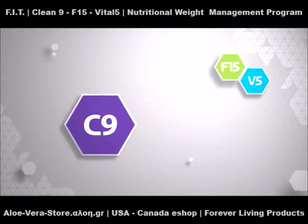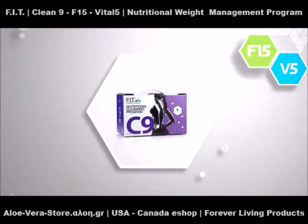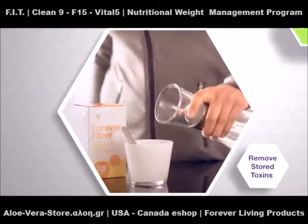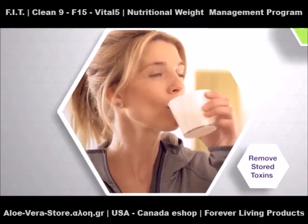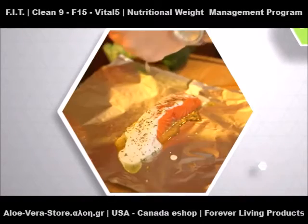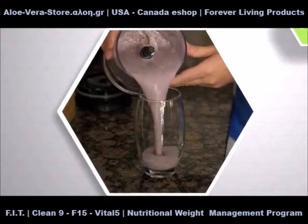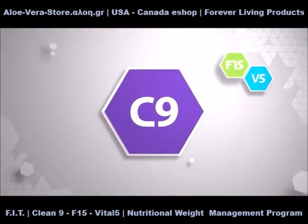It all starts with our fundamental Clean 9 program, designed to remove stored toxins from your body and help you feel lighter and more energized. This nine-day program will help jumpstart the journey to a slimmer and healthier you, with easy-to-follow supplement schedules, healthy meal options, and shake recipes to help build the foundation for your transformation.